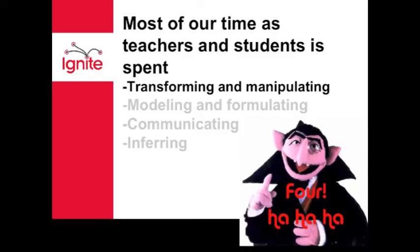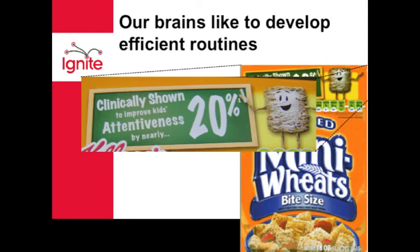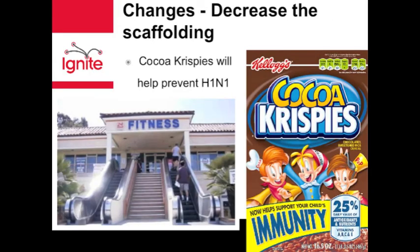Looking back at the verbs of mathematics, we spend the majority of our time transforming and manipulating mathematical language. We fall into the trap of believing that our students cannot problem solve without having mastered manipulation. We develop algorithms for good reason — our brains enjoy routine and efficiency. But brains don't develop unless they're stressed. Monotonous routine leads to boredom, and eating frosted flakes will not cure boredom.